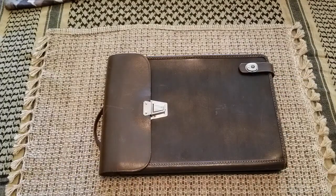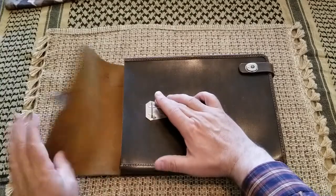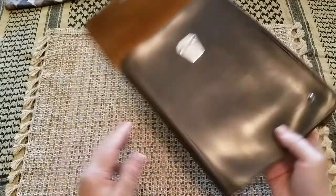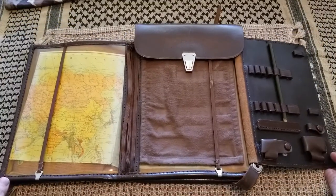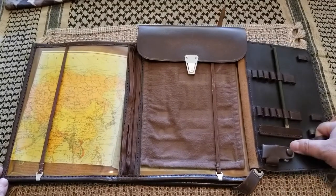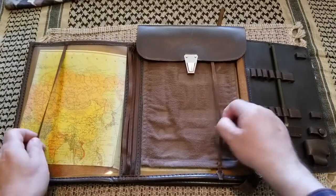This is a map case. Typically those were issued for warrant officers and up — so warrant officers and officers were using those. We open this one: we can place pencils here, a compass, and maps.